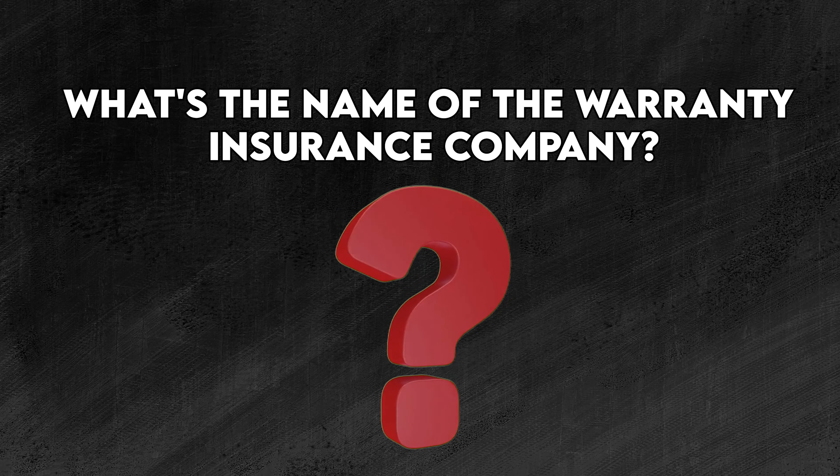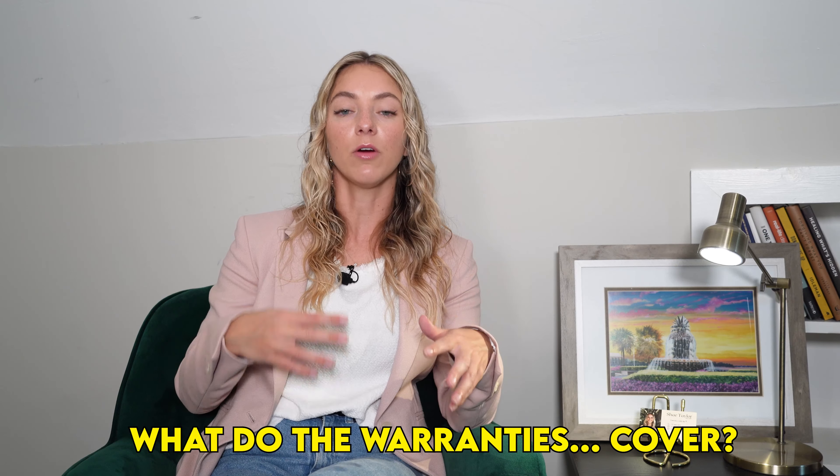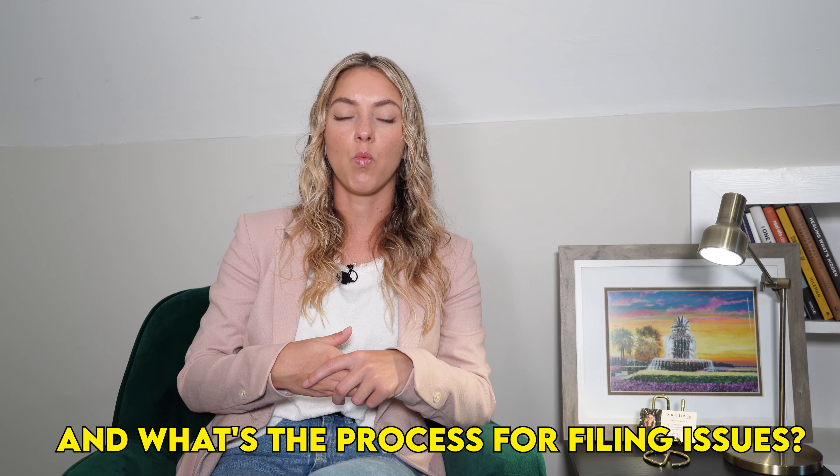Keep the contact information you have on hand — your realtor, the listing agent, and the builder if possible. For warranty purposes, find out the name of the warranty insurance company and how to contact them. That information might be on the breaker box, on the AC unit or water heater, on the construction company's website, or available through the listing agent. During your walkthrough, ask: what are my warranties, how long do they last, and what's the most efficient process if something needs to be fixed?